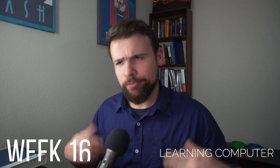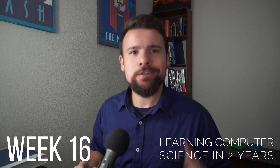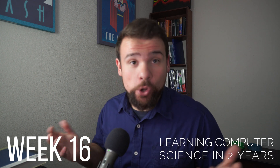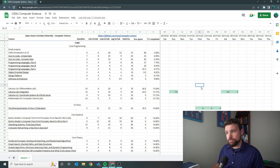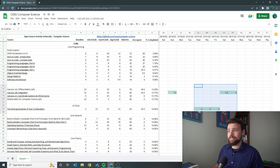Hello everyone, my name is Hruan and welcome to learning computer science in two years. How did this week go? Well, if we look at our timesheet, you'll see that I got in 18 and a half hours.